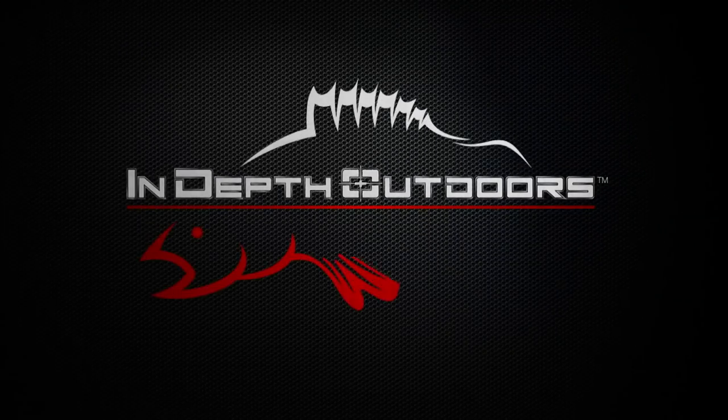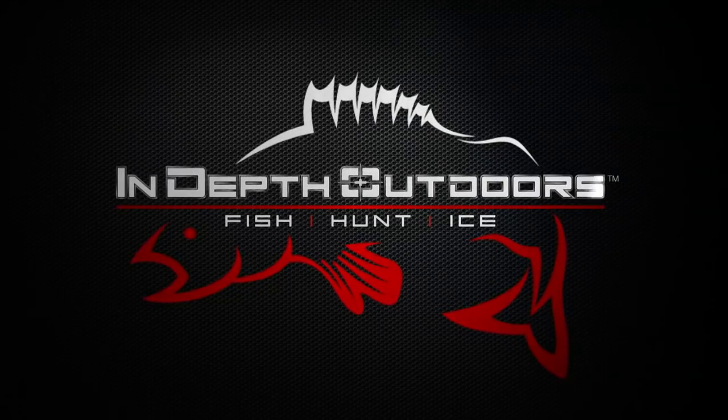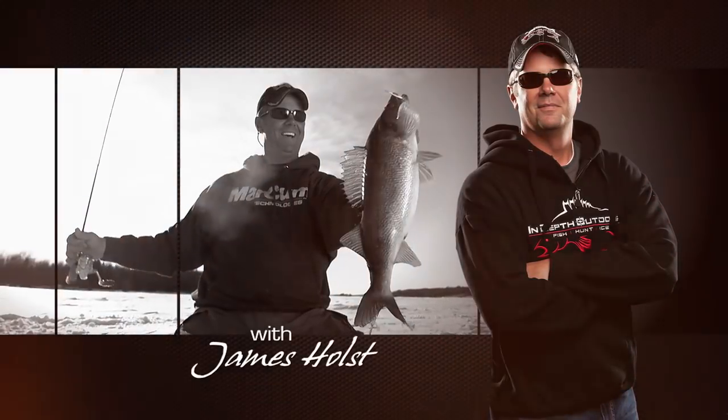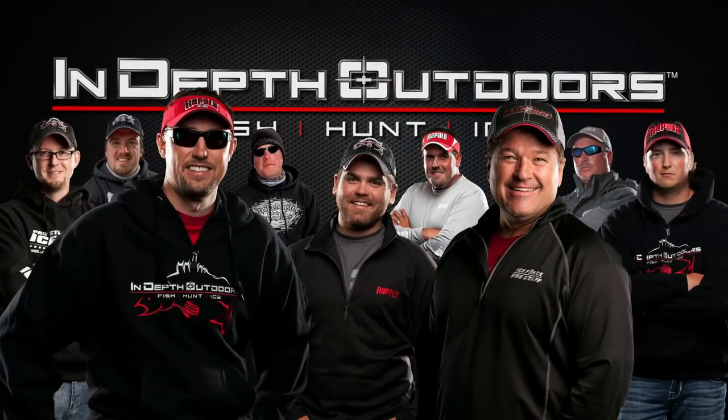Stay tuned for the biggest fish, the hottest bites, this week here on In-Depth Outdoors with James Holst and the rest of the IDEO fishing team.